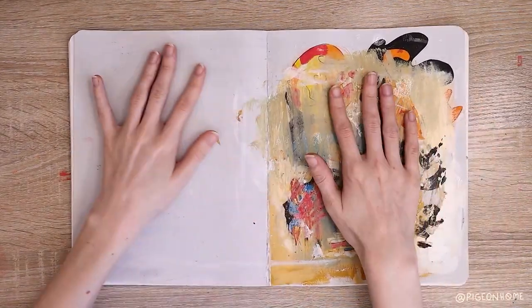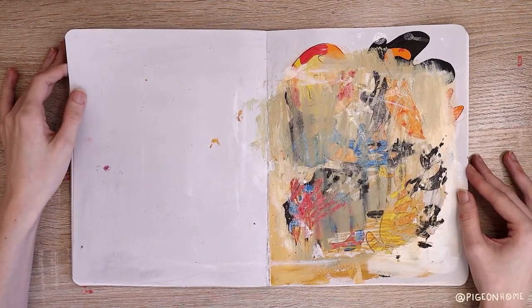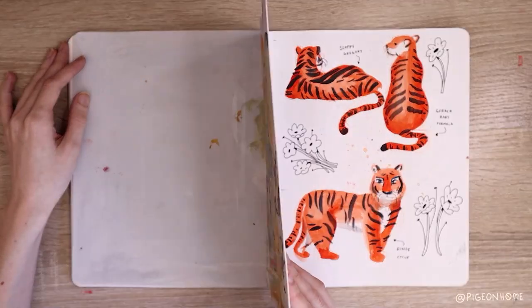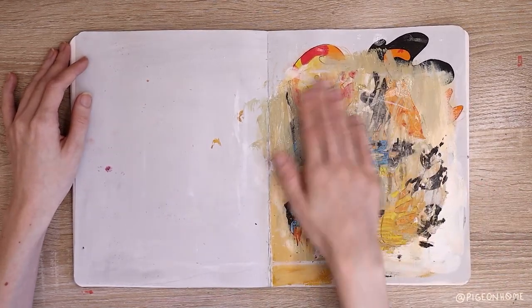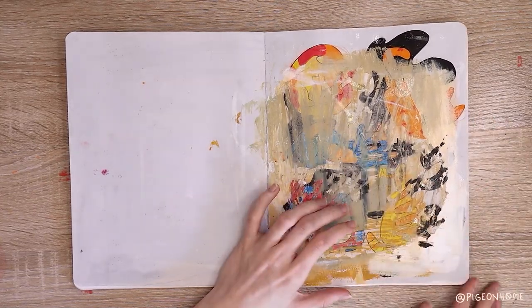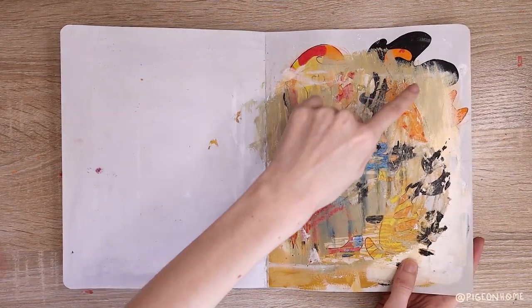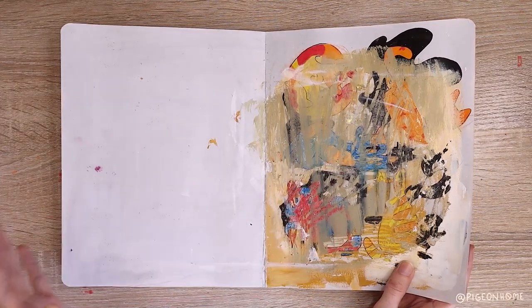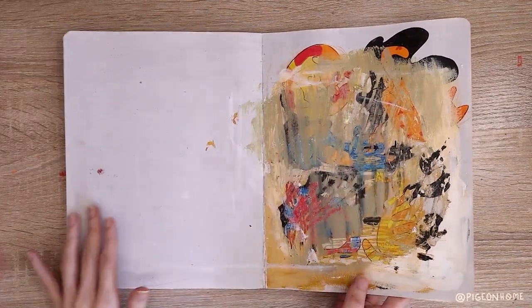Ignore this page. I had such a hard time with this spread — I covered it up like four or five times to the point where I just couldn't get it. The paper is ripping up and it's super textured, it's just so bad. You can see glue marks where I tried to glue something over it and it won't even stay because this page is just so ruined. I could probably glue something to this side, but against this it's just going to look awful, so I just left it.